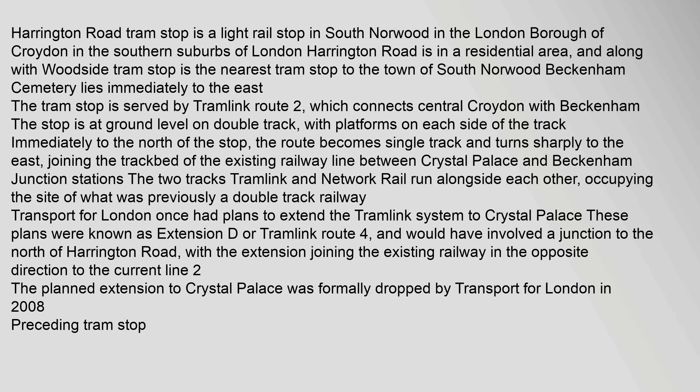These plans were known as Extension D, or Tramlink Route 4, and would have involved a junction to the north of Harrington Road, with the extension joining the existing railway in the opposite direction to the current Line 2. The planned extension to Crystal Palace was formally dropped by Transport for London in 2008.